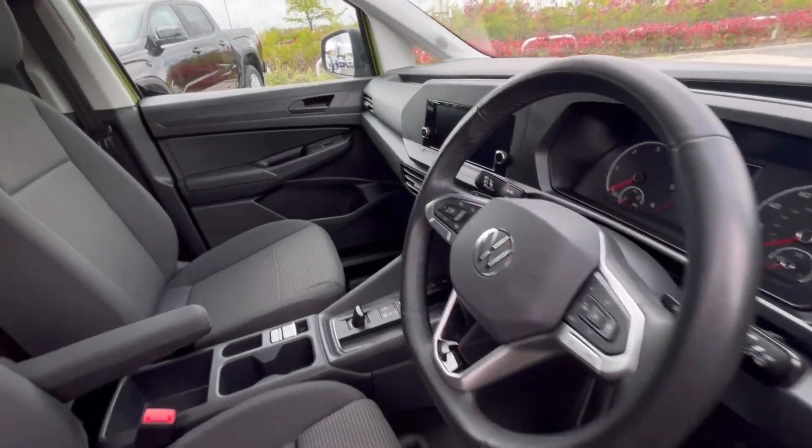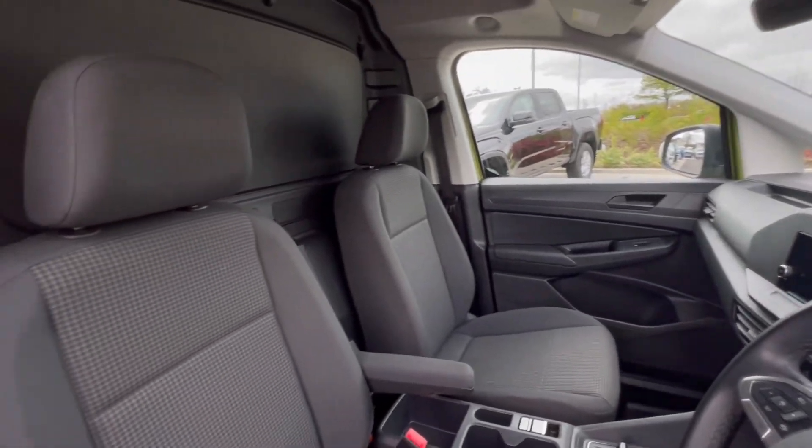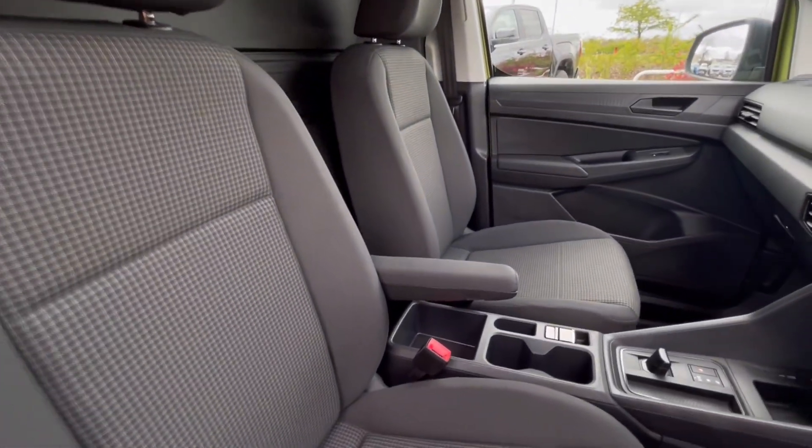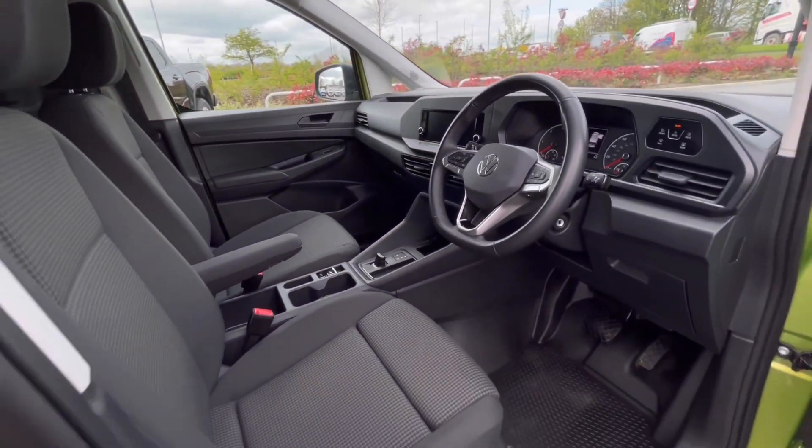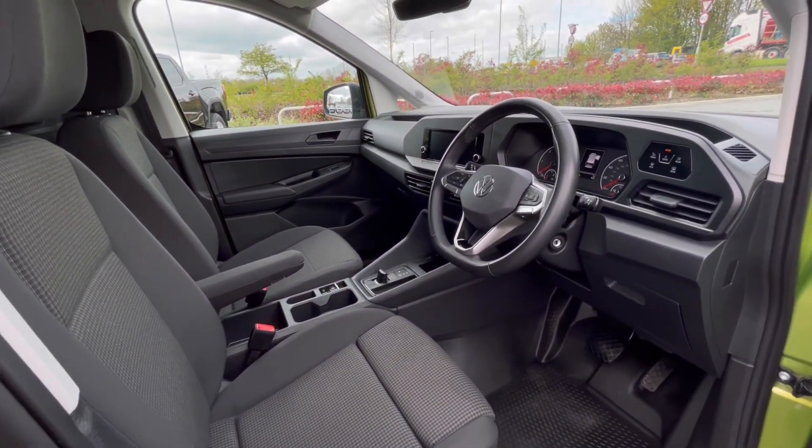Accessing the front of the van, we have that comfortable interior, jam-packed with fantastic features. Starting with the driver's seat, which is fitted with an armrest, offering you and your passengers that relaxing driving experience.